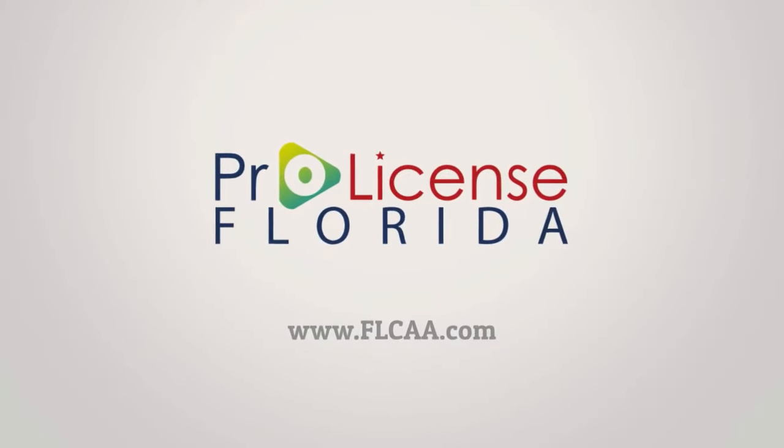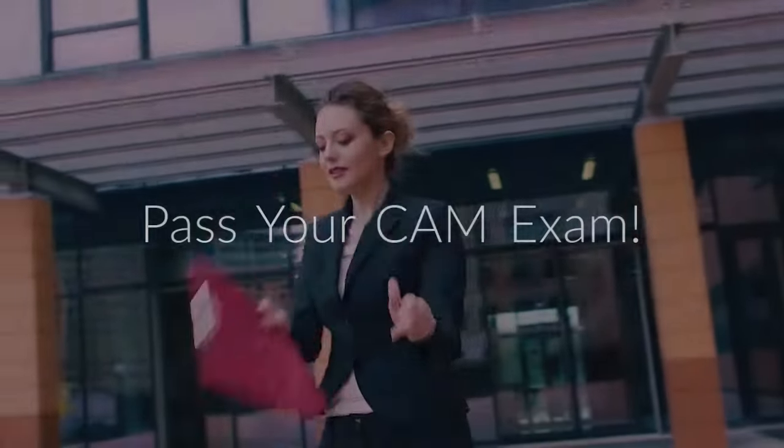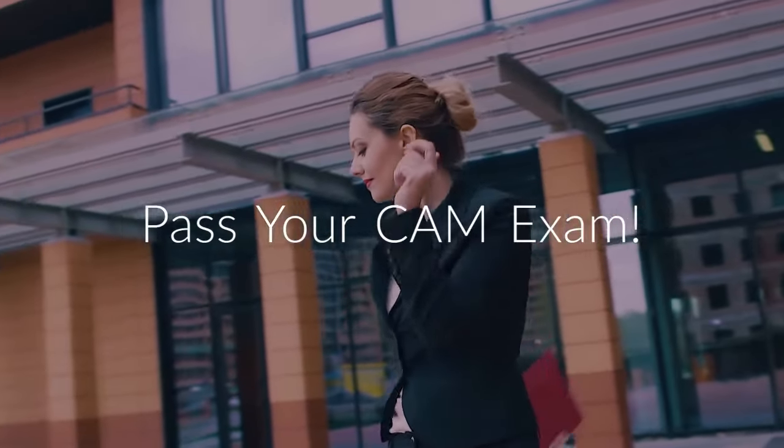Welcome to the easiest way to learn. This is ProLicense Florida, the learning management system that will prepare you to pass the Florida CAM exam the first time.